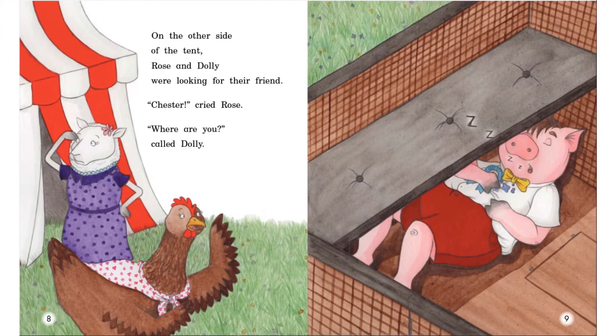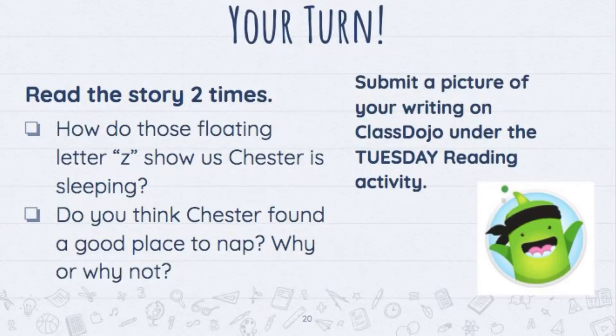Notice where Chester is. How does the picture help us to know he is sleeping? What do you think those little letters coming out of his mouth mean? Your turn — read the story two times, then answer the questions. How do those floating letter Z's show us Chester is sleeping? Do you think Chester found a good place to nap? Why or why not?